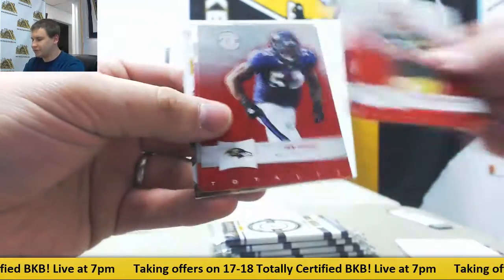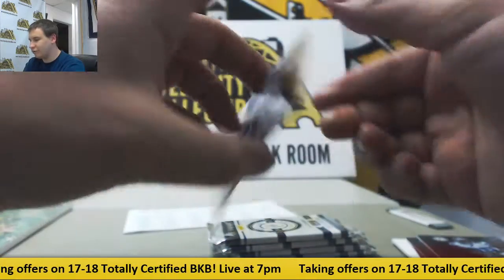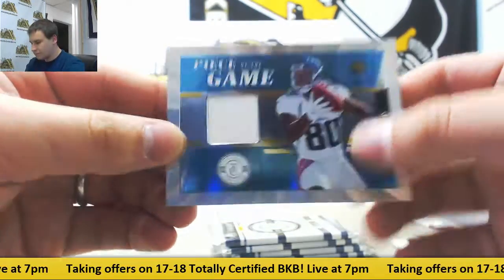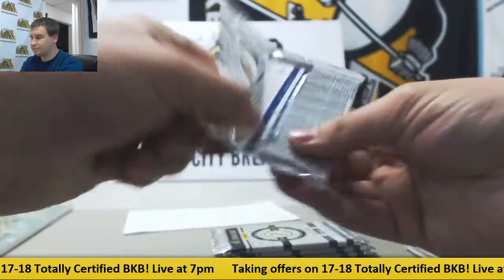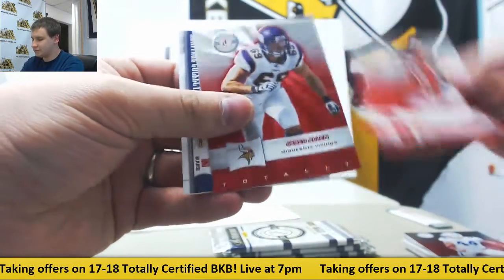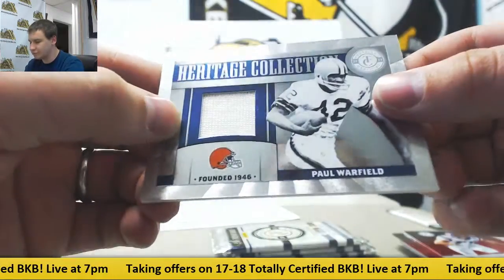Next up, we've got regular Red Bates, and number 149 — Jersey Relic Mike Thomas for the Jags. Next up, more Bates, and number 2249 — Paul Warfield Heritage Collection Jersey for the Browns. Nice looking cards this year.